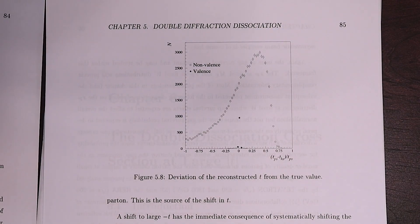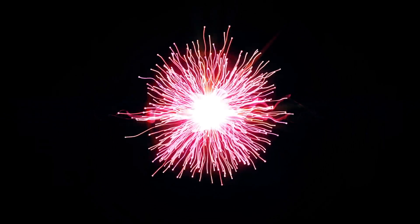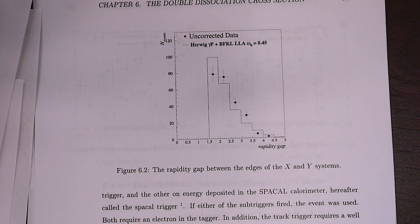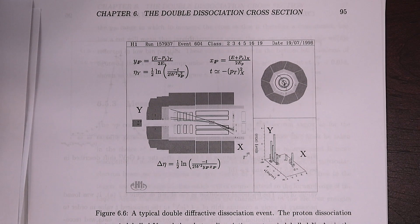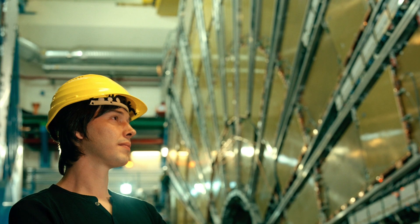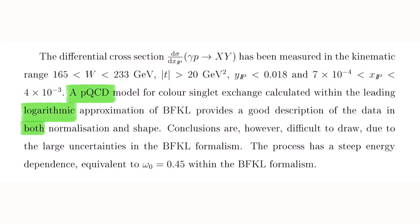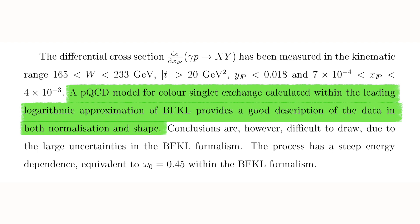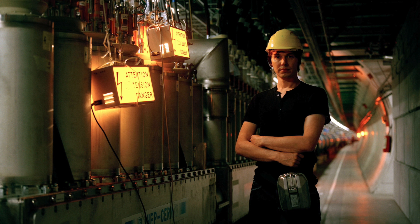The new focus in chapters five and six is measuring a double dissociation differential cross section. A cross section is a measure of the size of the interaction area between two particles in a collision — it's like a probability that the interaction will occur. Brian measured the probability of the double dissociation interaction as a function of energy and the angle of particles relative to the beam axis, to see if the interaction is more or less likely as the energy of the particles increases. In the summary, Brian Cox compared the cross section results to a perturbative quantum chromodynamics model and found it was consistent with a colourless object — the theorized Pomeron — being exchanged in the interaction. The results were not conclusive enough to say for sure, but that finding was still one of the main contributions of the thesis.